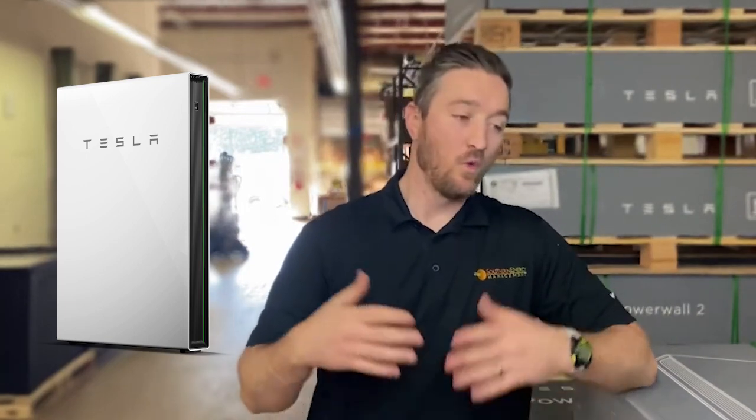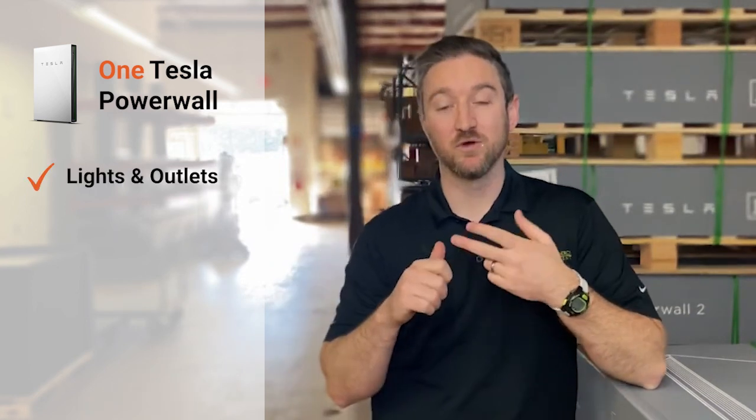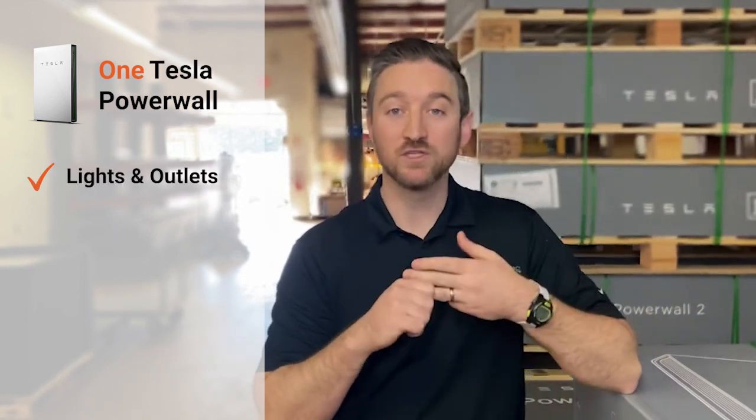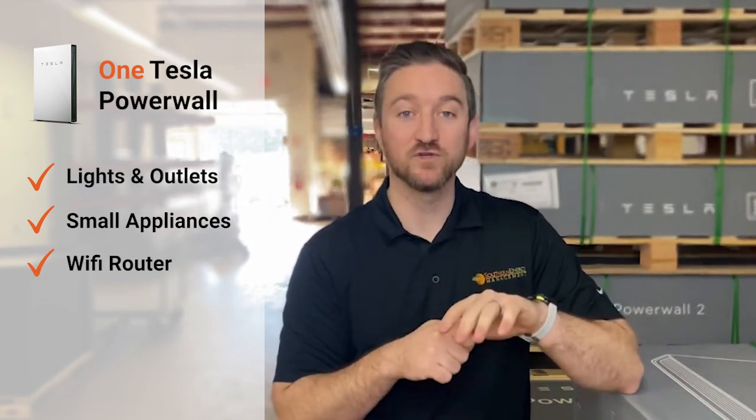Starting with a single Powerwall application — what we would call a partial home backup — we're talking about people that are just looking for a few core items to stay on during a power outage. With a single Powerwall, you can keep on your lights, most of your outlets, run some of your small appliances, and even keep on your Wi-Fi router, refrigerator, and freezer. If you want much more than that, you're going to need to bump up to a whole home backup with either two or three Powerwalls.